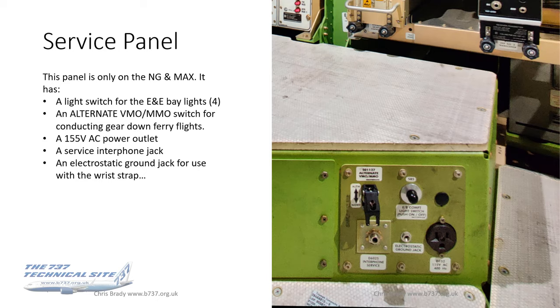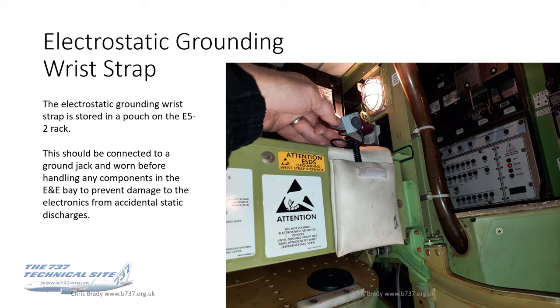There are service interphone jacks so that engineers in the E&E Bay can communicate with those in the flight deck or elsewhere around the aircraft. There's also an electrostatic ground jack, used with a wrist strap. This is an anti-static wrist strap stored in a pouch on the E52 rack. Boeing's instruction is that this is to be worn and plugged into a ground jack before handling any components in the E&E Bay, to prevent damage to the electrics from accidental static discharges.